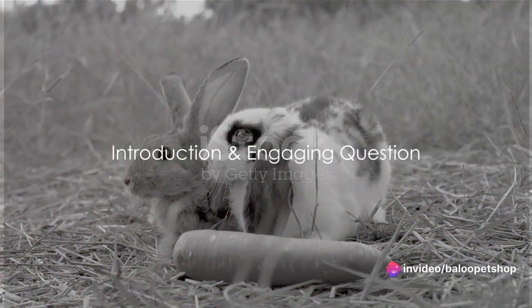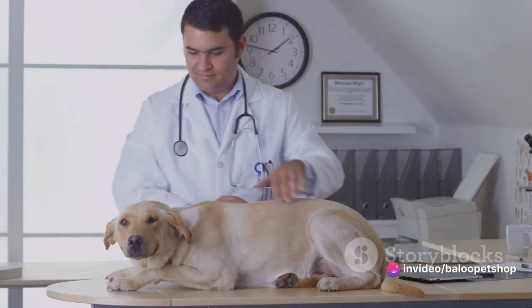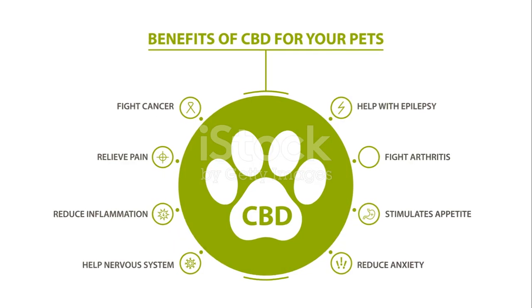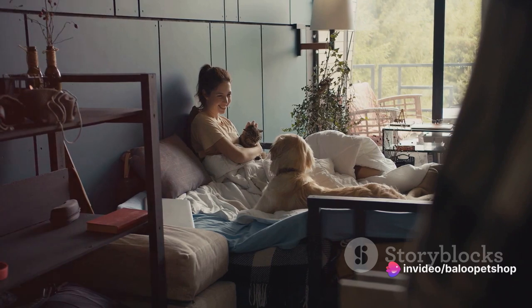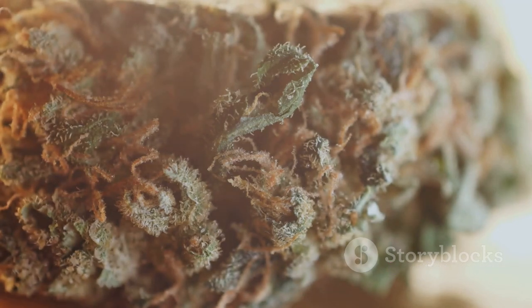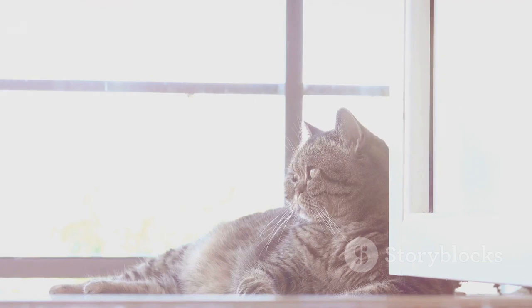Have you ever wondered what CBD can do for your pets? In a world where we are constantly seeking the best solutions for our furry companion's health, CBD has emerged as a potential game changer. Imagine a substance that might help with everything from anxiety to arthritis, all in a form your pet can easily consume. As we delve into the world of CBD for pets, we will uncover its potential benefits, how it's made, and how you can use it.